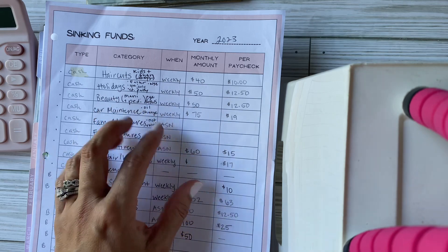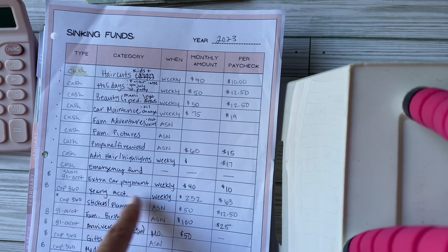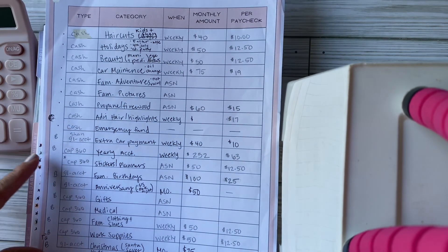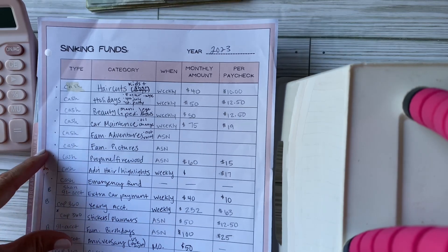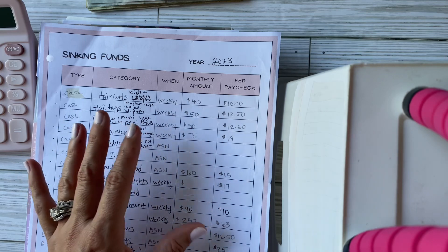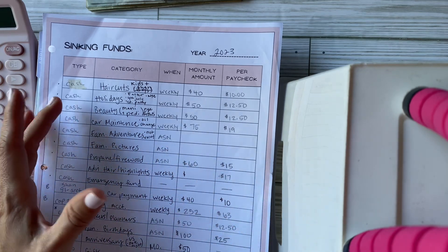If you watched my April budget, you'll know that we recently moved, so I have redone our sinking funds and recalculated our yearly account. My sinking funds list has definitely evolved. I have two types: cash envelopes and sinking funds held in a bank account.